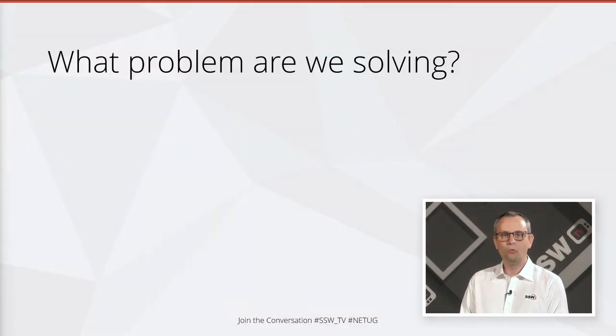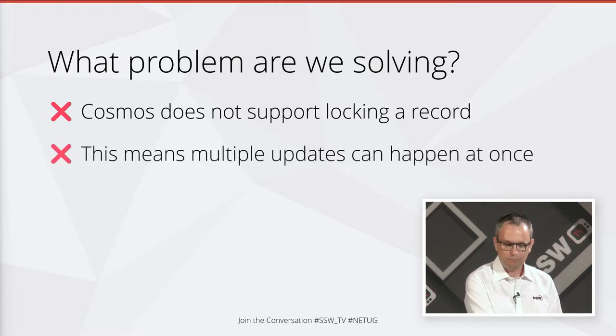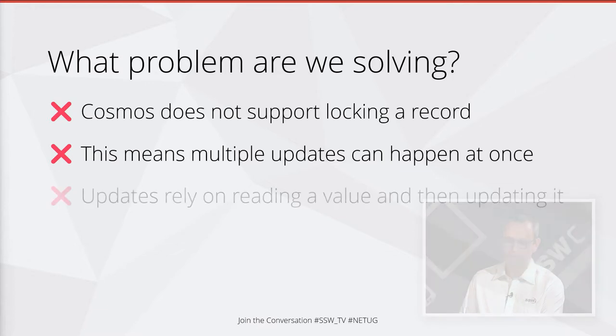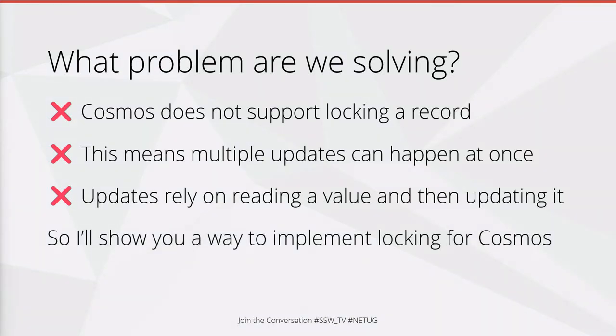So what problem are we trying to solve? Well, in Cosmos DB we can't lock a record. That means multiple things can happen at once — two people can modify a record simultaneously. That's a problem because quite often what you need to do is read a value out of a record, maybe add $10 to it, and then update it. So if other people can do that at the same time, that's a big problem for our application.